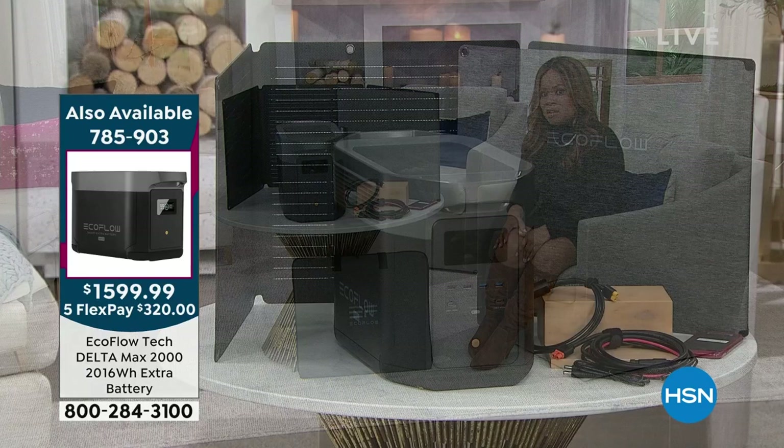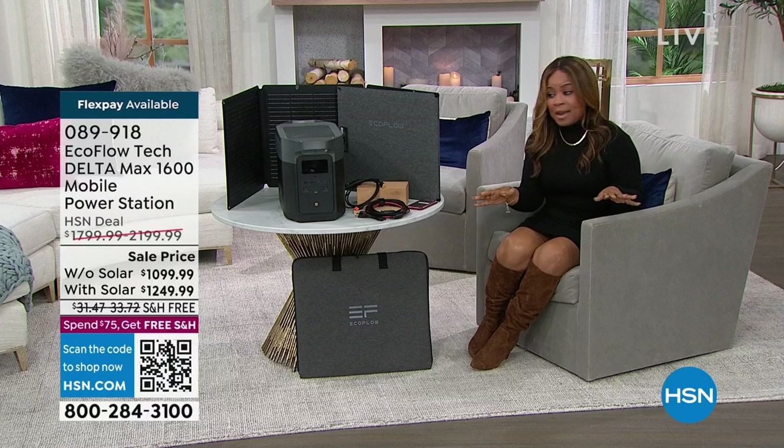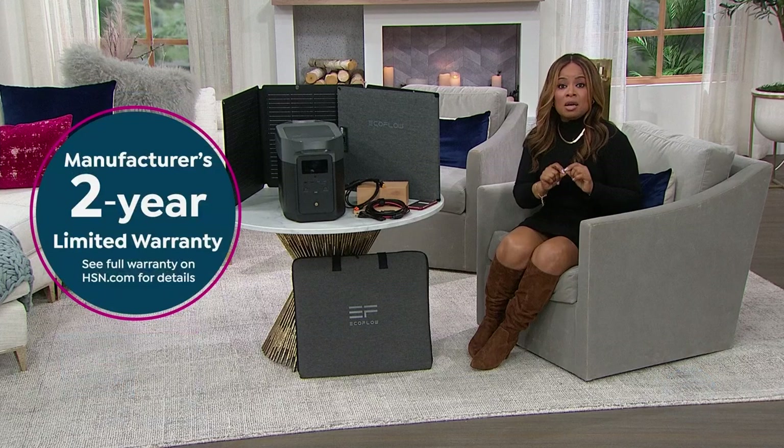Take the moment to reserve yours. Don't forget hsn.com — you can shop with us by calling our toll-free 800 number. If you're new to shopping with us, we always give you 30 days. This model comes with a two-year manufacturer's warranty. You can learn more about the warranty on our website.